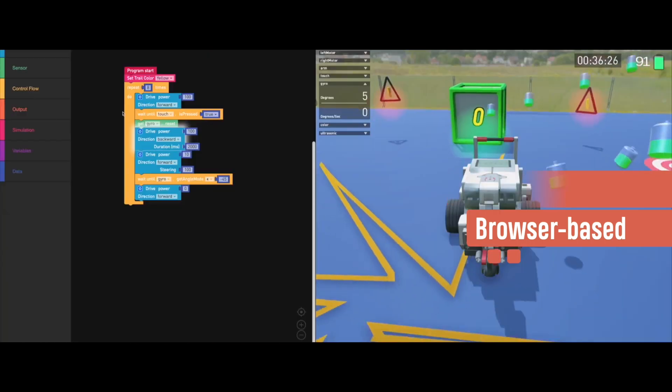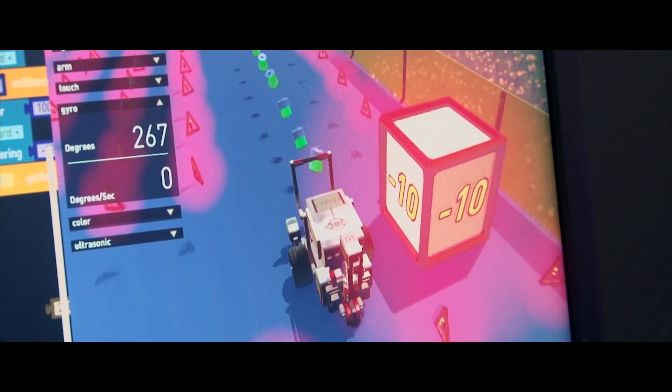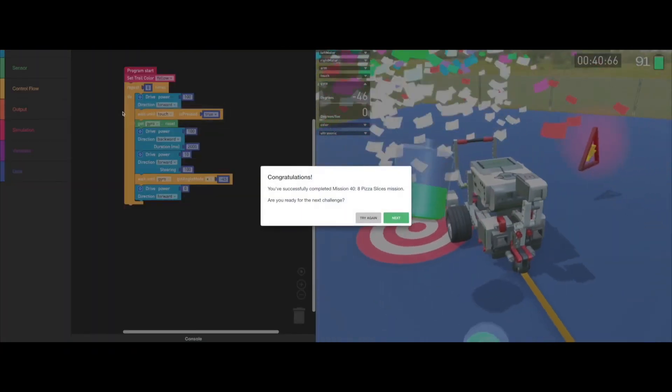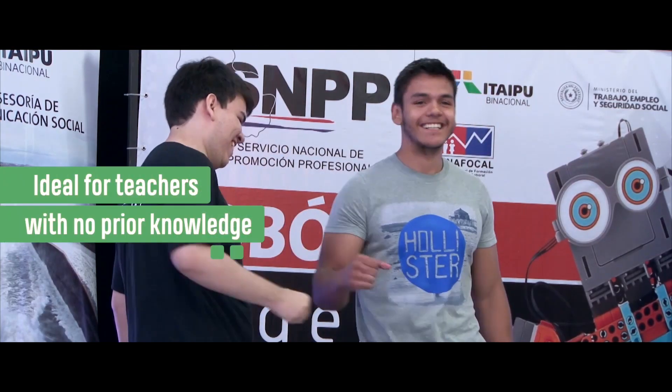The platform is an affordable way to start a new STEM program or to expand an existing one. Coder Z is accompanied by standards-aligned curriculum, lesson plans, and teacher guides.